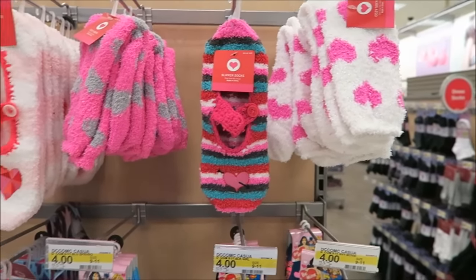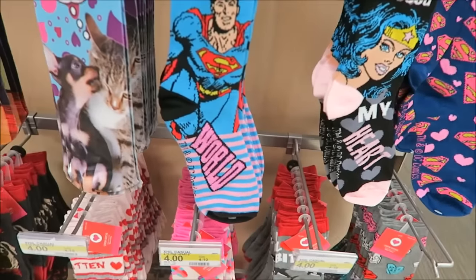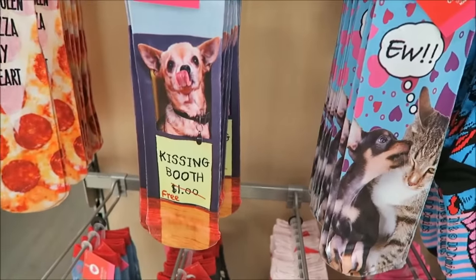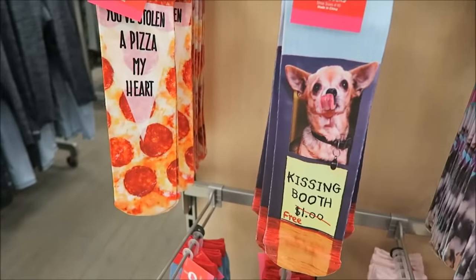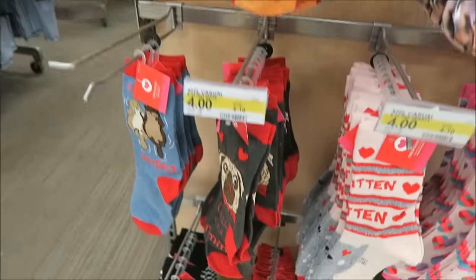Target has these socks for Valentine's Day. They have Wonder Woman and Superman and dogs. I can't imagine wearing these socks, but they have pizza ones. You've stolen a pizza of my heart.